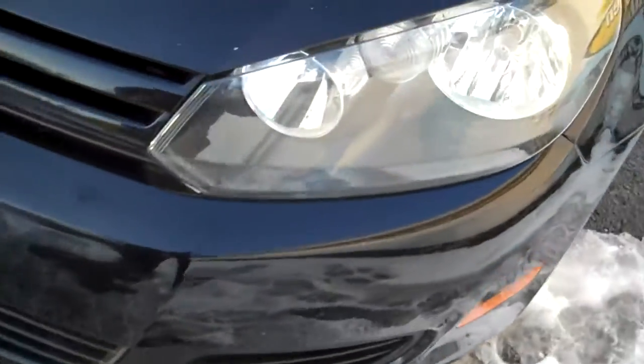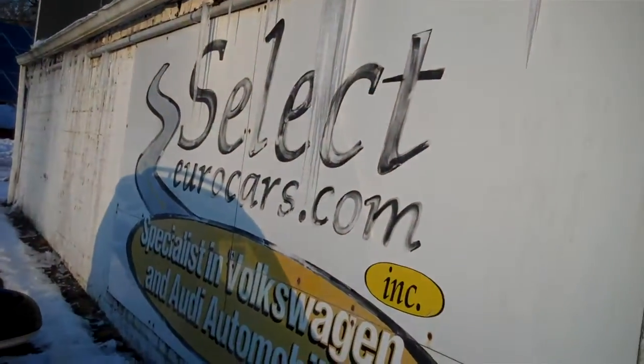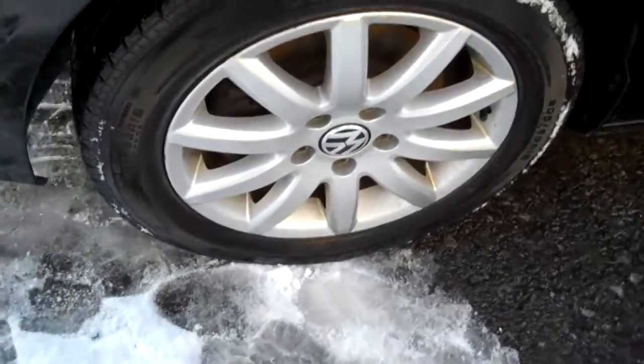Look at those beautiful clear headlamps. You can even see the VW emblem in the middle, so you know they're original. We've specialized in VW Audi again 39 years, open 7 days a week.